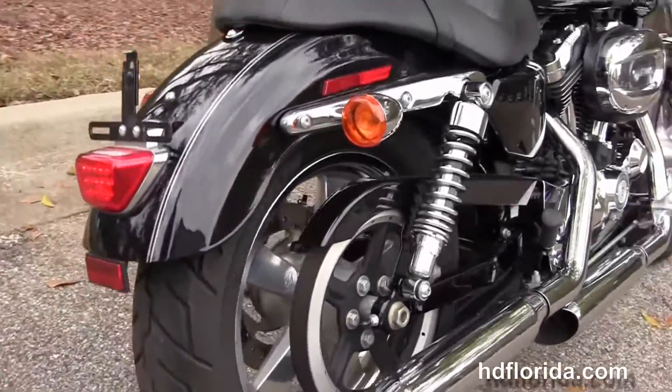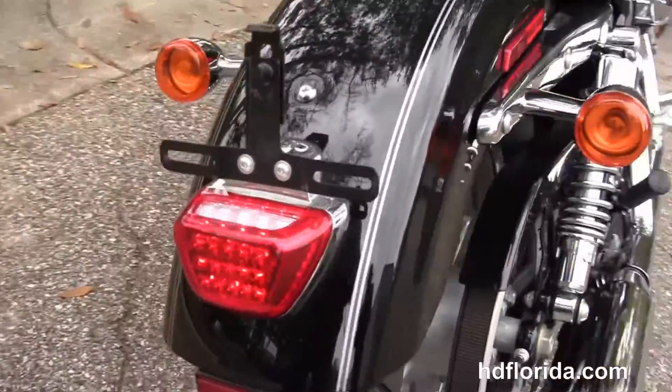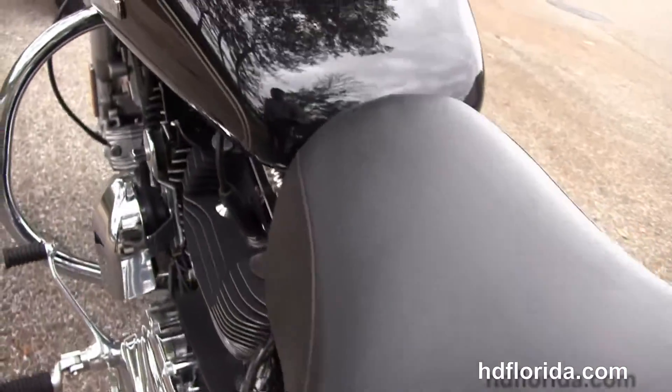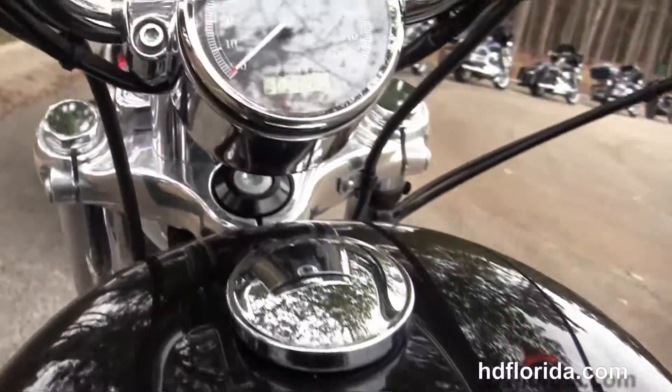Fully adjustable rear shocks, wraparound rear fender, and a classic Sportster 2-up seat. 4.5 gallon fuel tank, center-mounted instrument cluster with the upgraded pull-back bars.